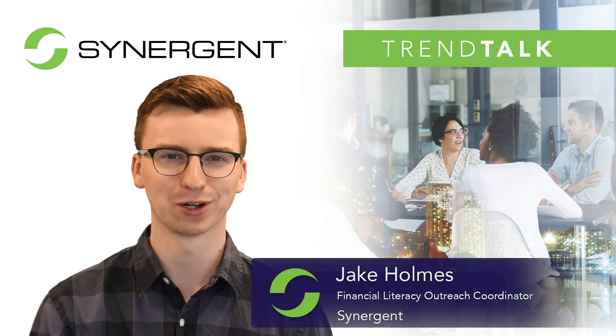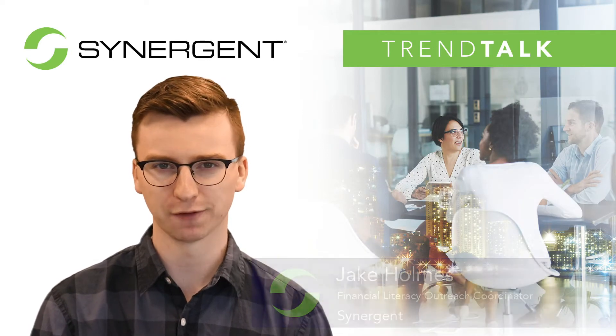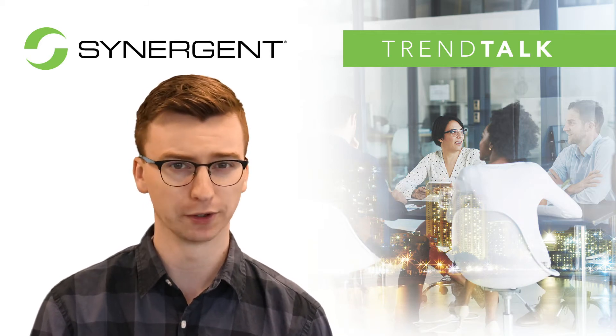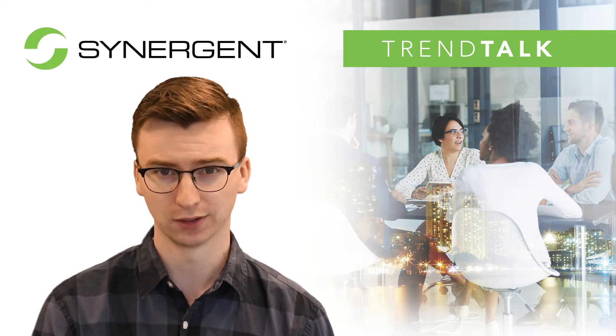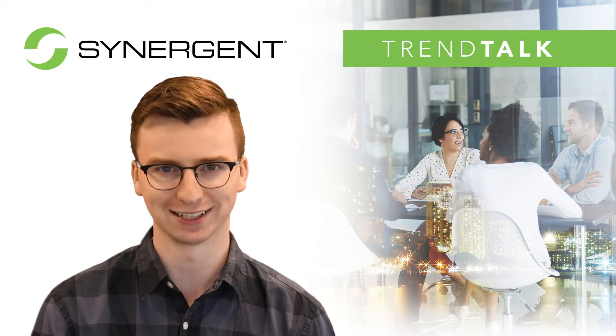Hi, I'm Jake Holmes and welcome to another edition of Trend Talk. Today's consumers are always looking for solutions to better help them take control of their finances, whether at home or on the go. With the latest in digital card control offerings, your credit union can meet the needs of your members and achieve top of wallet status.